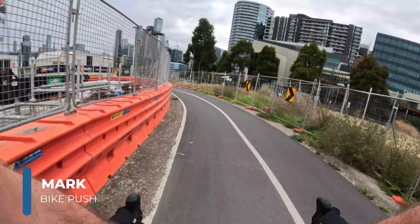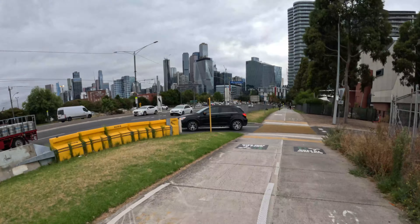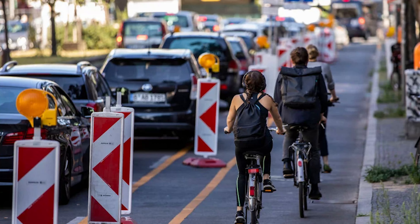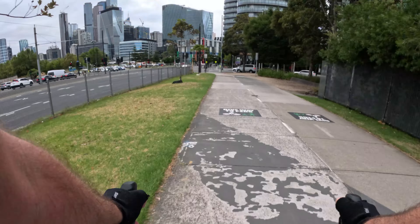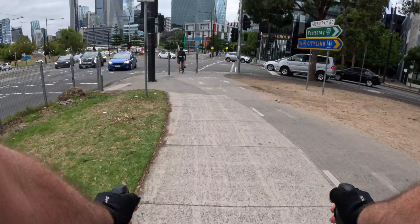Hey there, Mark here from Bike Push. Are you looking for a fun and healthy way to get to work? Biking might just be the answer. Not only does it give you a great workout and a chance to enjoy the outdoors, but it's also great for the environment. However, we know that riding through traffic or navigating new roads can be a bit daunting. Don't worry, it's actually not that scary. In this video, we'll share with you 15 essential safety tips that will help you feel more confident and secure on your daily bike commute.